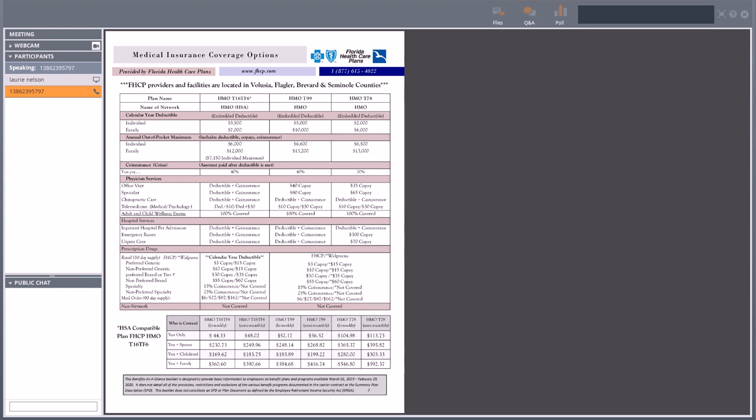One thing I may not have mentioned is the extended hour care centers. If you enroll in the Florida Health Care Plans, you can use those Florida Health Care Workforce Wellness Centers at a $10 copay. You can find those available on the FHCP website or call the FHCP number to find your nearest Workforce Wellness Center and take advantage of that $10 copay for physician-type office services.